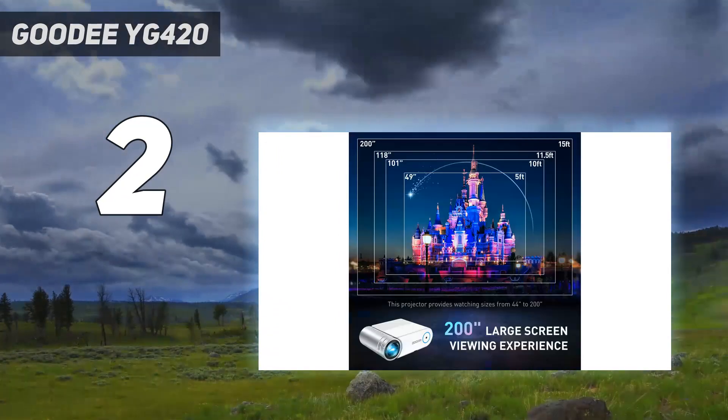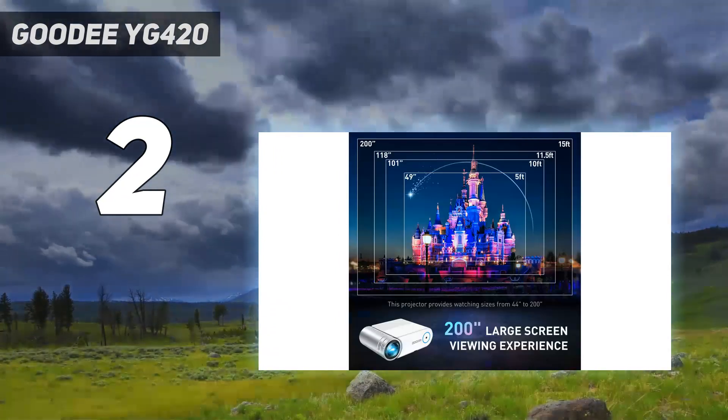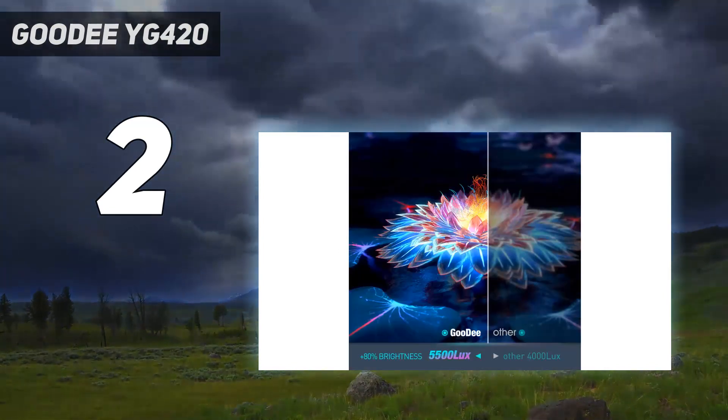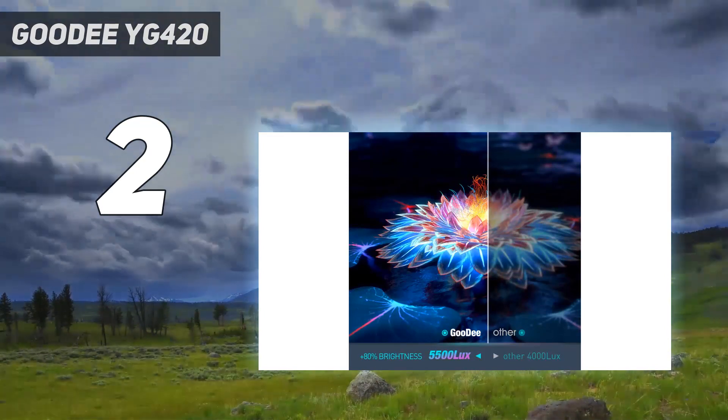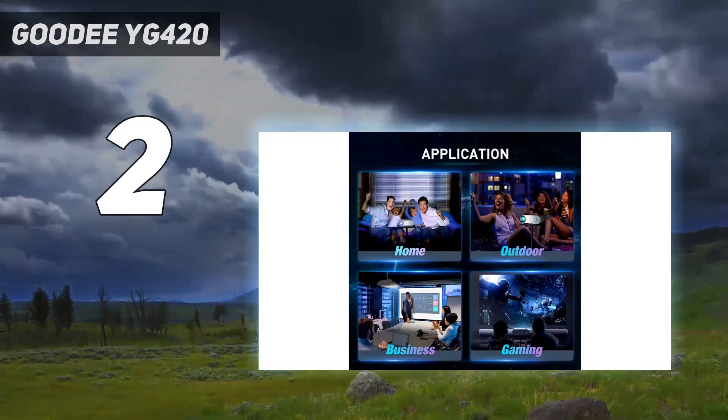Focus is adjusted using a paddle located behind the lens and there's another for adjusting keystone correction. For best results, though, you'll want to ensure the YG420 is level with the surface you're projecting onto.